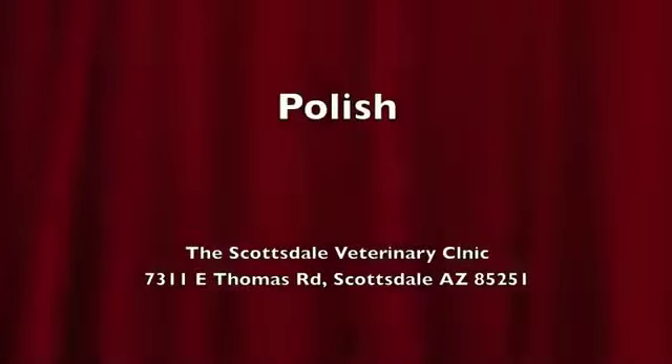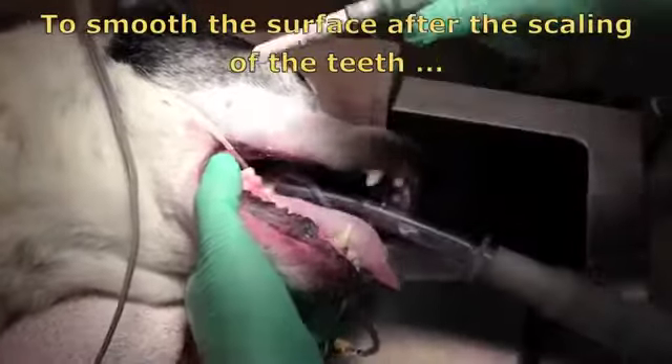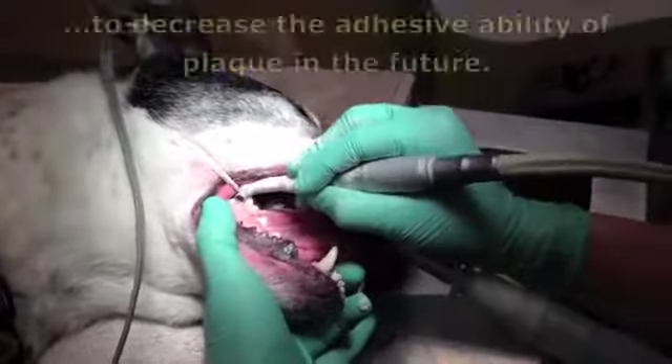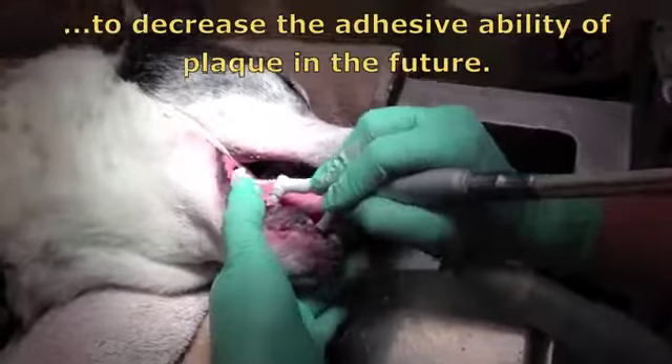The next step is to polish. The purpose of polishing is to smooth the surface after the scaling of the teeth. This decreases the adhesive ability of plaque in the future.